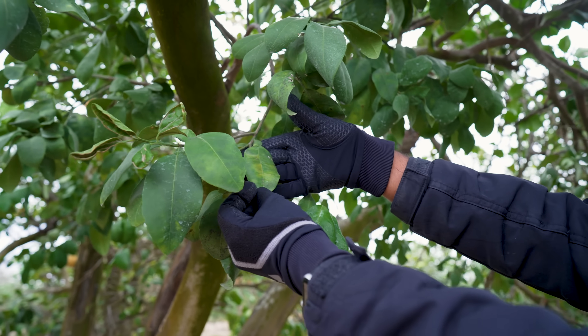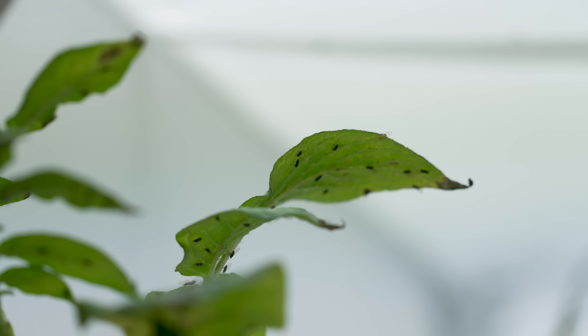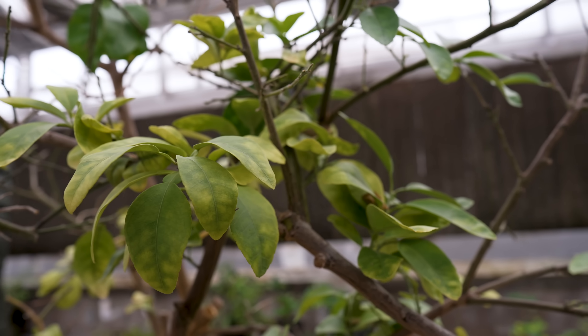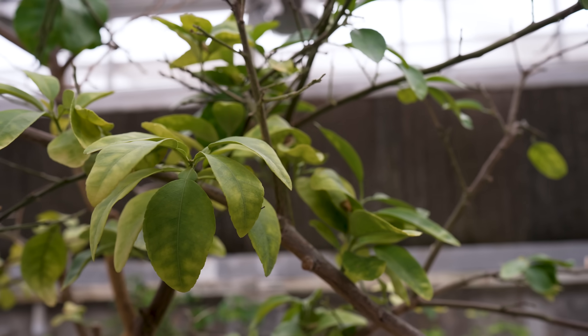The discoloration — green and yellow — is a hallmark of this disease. It's actually a bacterial disease. In short, it's transmitted by an insect that moves from an infected plant, carrying the bacterium as it feeds and moves to another citrus plant. That's how it transmits the bacteria — almost like malaria.